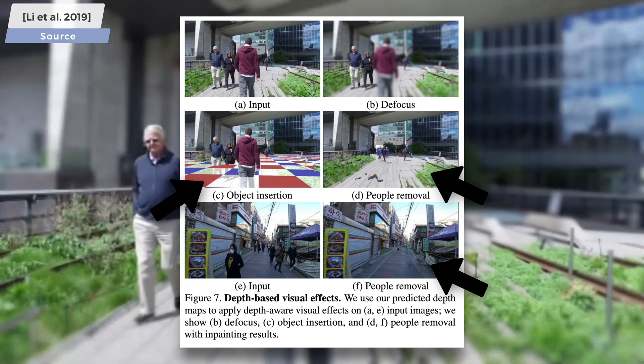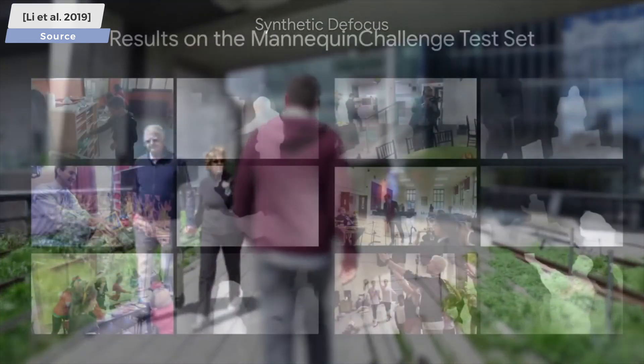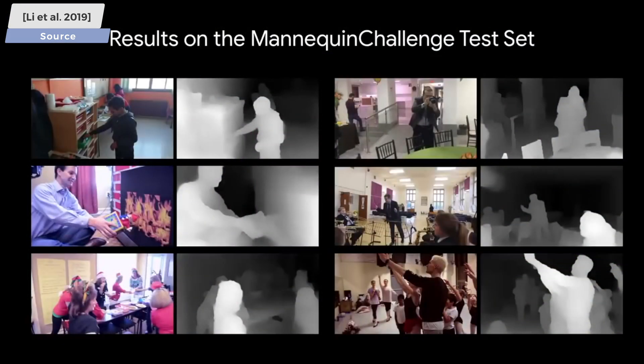If we humans look at an image, we have an intuitive understanding of it and have the knowledge to produce a depth map by pen and paper. However, this would of course be infeasible and would take too long, so we would prefer a machine to do it for us instead.